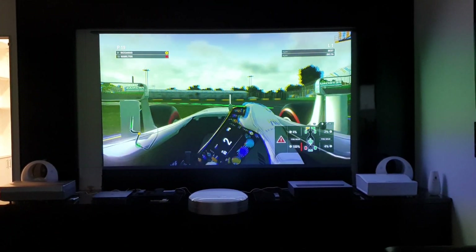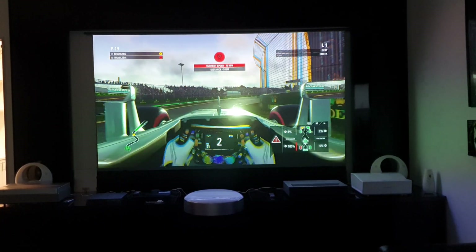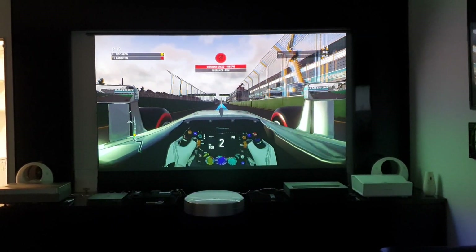Heavy braking here because it's a very sharp chicane. Now I need to go into the pit to repair my front wing. Now you can see it's very smooth.